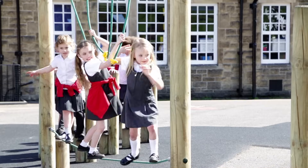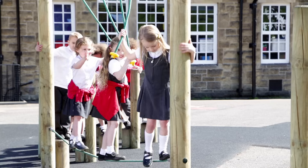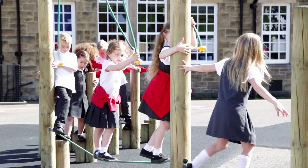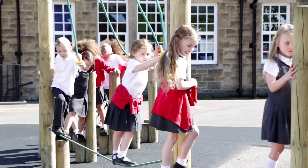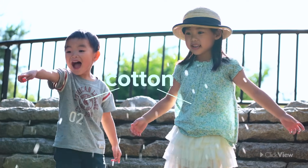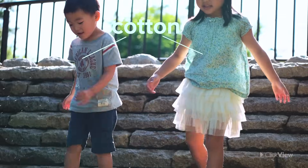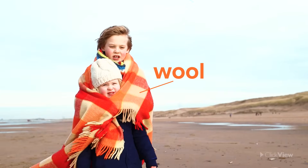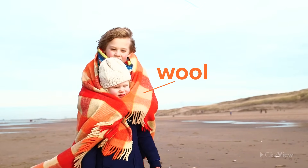You may have noticed by now that our clothes are made out of special materials as well, and these materials also have unique properties. Can you guess what materials your clothes are made of? They might be cotton, which is a fabric that helps you stay cool on a hot day. Or they might be made from wool, which is very good at keeping you warm on those cold winter days.